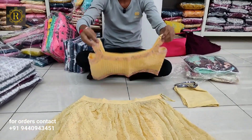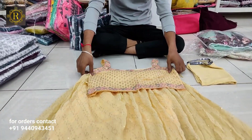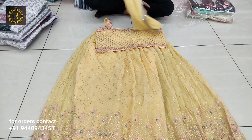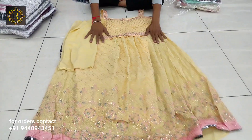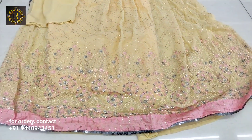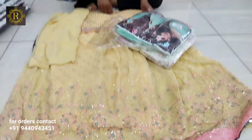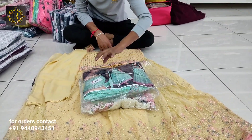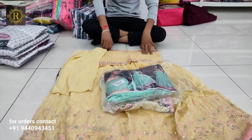This is a pure Georgia fabric with total sequence work on top. The blouse has the same color with one-sided Georgia dupatta and fancy heavy sequence work. It comes in a three-color, 3-piece composite set — totally fancy party wear.